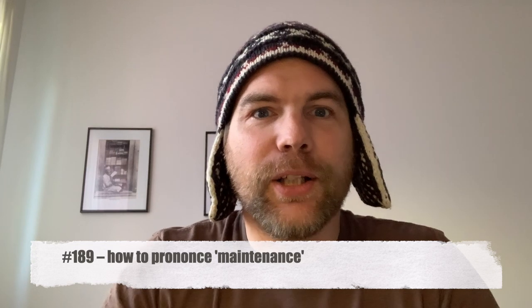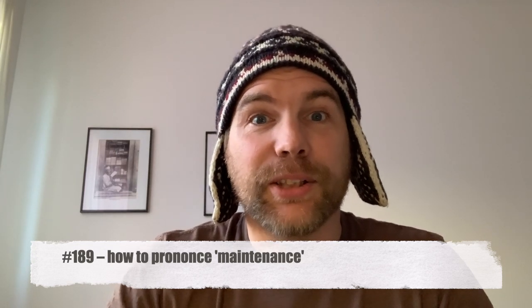What's up everybody, hello and welcome to the Speaking English Podcast. My name is Sebastian and this is episode 189. The most important feedback I got in the months and years that I was away was that I should put the most important information in the beginning. So here it goes: how do you pronounce 'maintenance'? You pronounce it 'maintenance'.